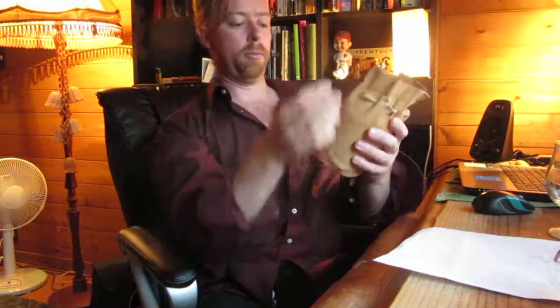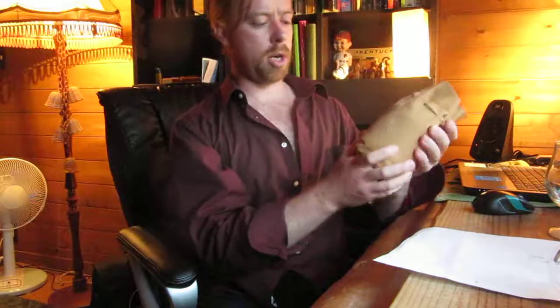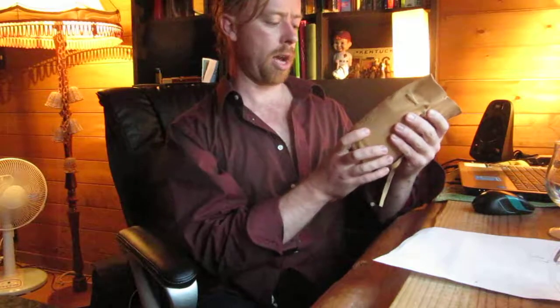Today I'm going to review two of my favorite rums at the moment. They're both Venezuelan rums, and this one here is the Pampero Anniversario.